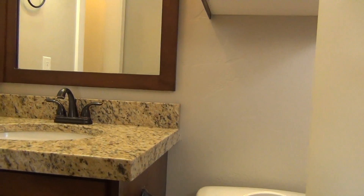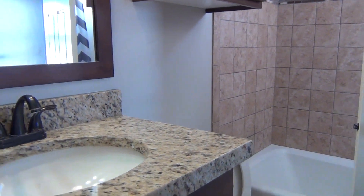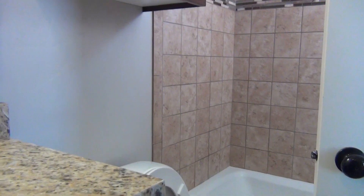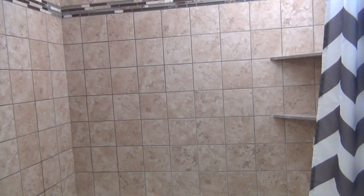Here's the master bath. Also connected to the master bath is the master closet. This bathroom also does have a granite countertop, storage space underneath the sink, and tile in the shower.